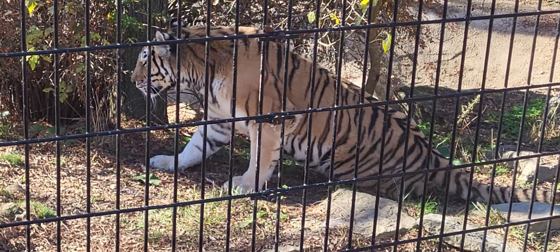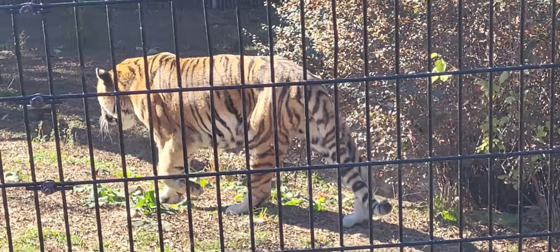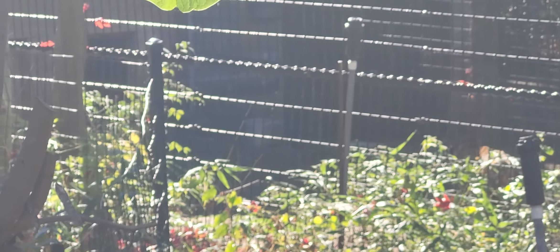All tiger subspecies are endangered, mainly due to habitat loss and poaching for their fur and bones. In fact, three are already extinct — those being the Caspian tiger, the Bali tiger, and the Javan tiger.